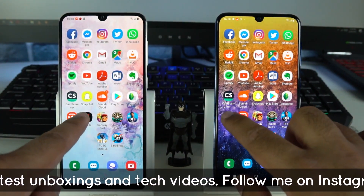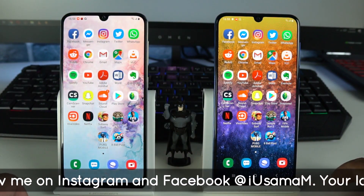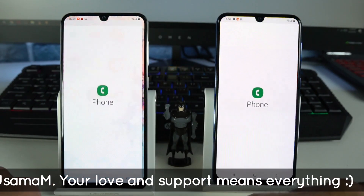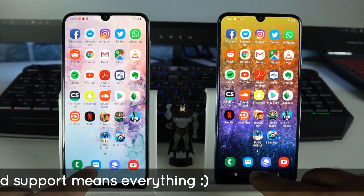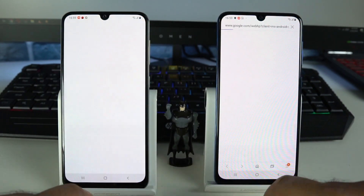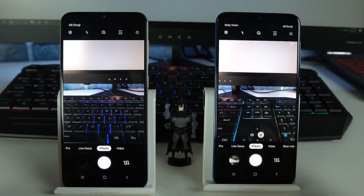For the Netflix application, it loads up on Galaxy A50 faster once again. Now launching some stock applications: for the Phone app, Galaxy A50 wins. For the Messages app, Galaxy A50 once again. For the stock internet browser, Galaxy A50 once again. And for the Camera application, Galaxy A50 once again.